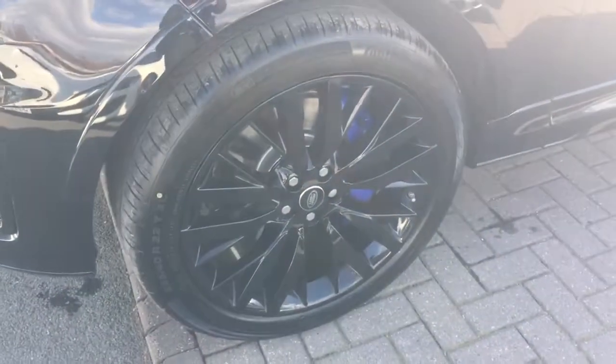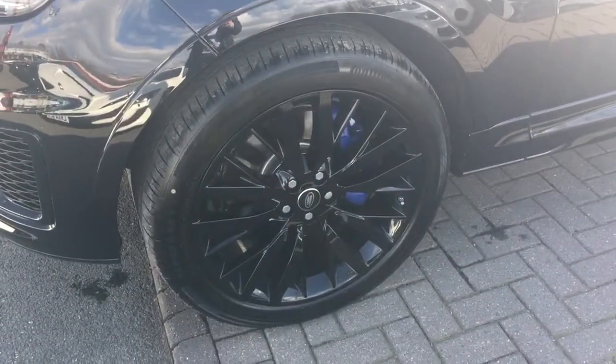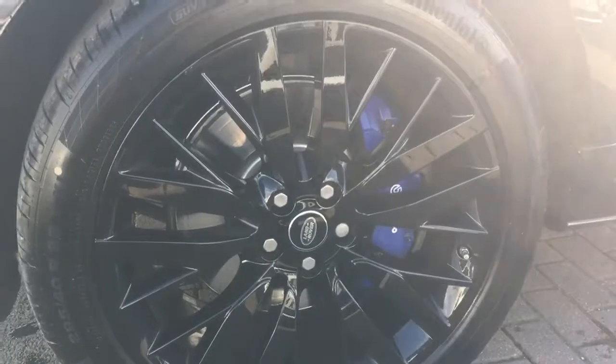These are the tyres and wheels we spoke about on the phone. We'll just have a quick look at the tread on the tyres — as you can see, plenty of tread there if you pop your fingers in. You mentioned you did prefer the 22-inch SVRs over the 23-inch Overfinch alloys, so these are on the vehicle now. They do look nice with the blue brake calipers.